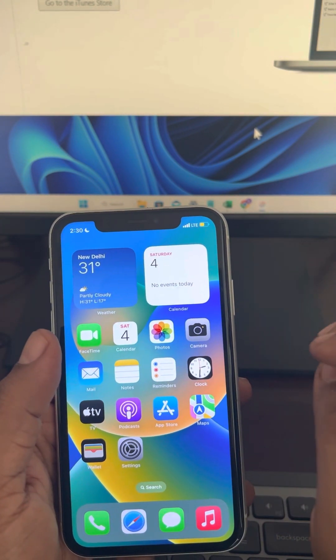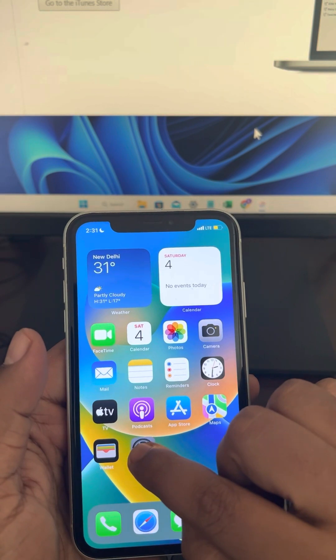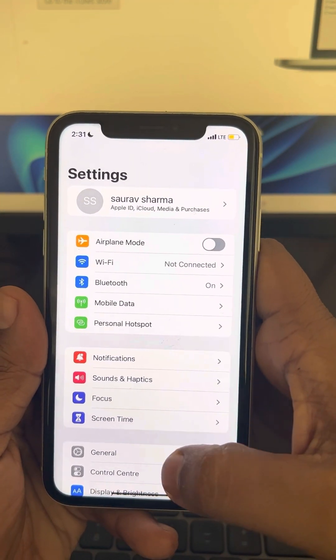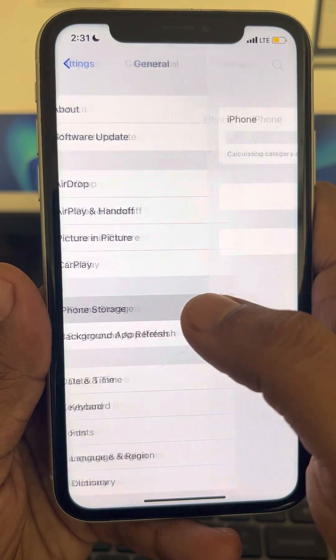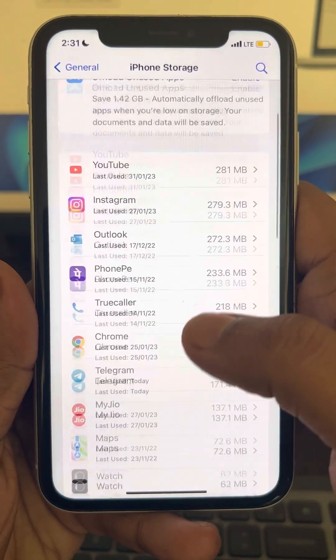Let's move to method three. If this does not work, go to Settings, then go to General, and then go to iPhone Storage.